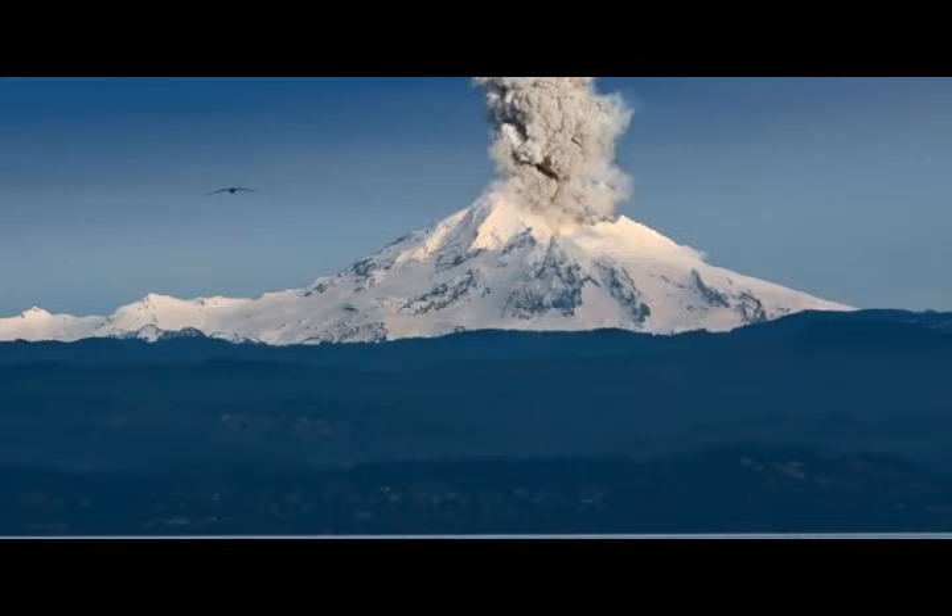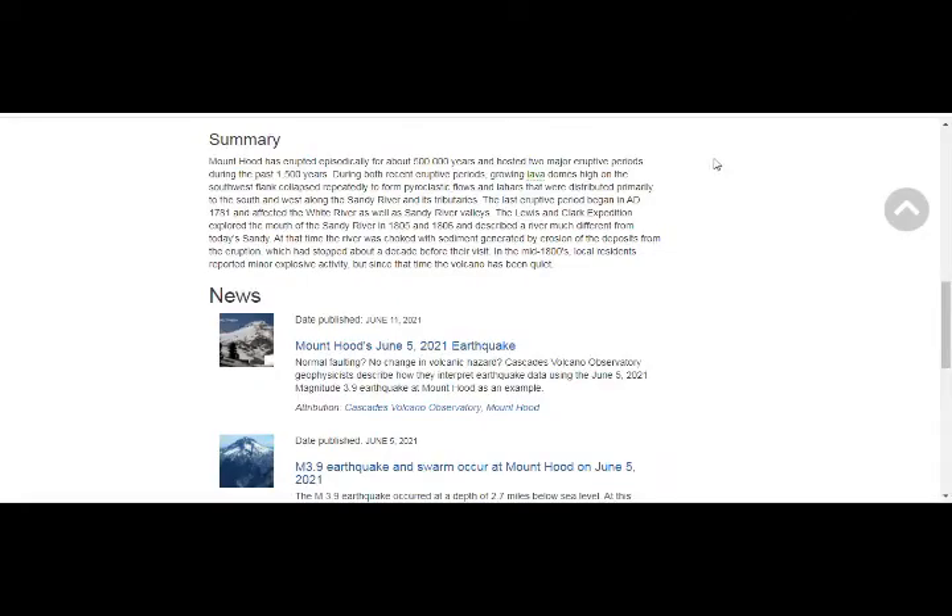Now let's go to Volcano Discovery to see what's happening on the Pacific Northwest chart as far as the events at Mount Hood. From a USGS summary: Mount Hood has erupted episodically for about 500,000 years and hosted two major eruptive periods during the past 1,500 years.